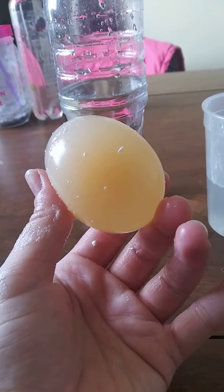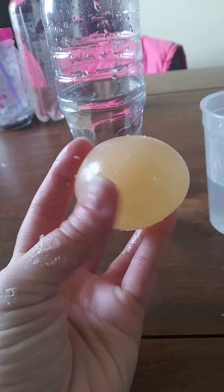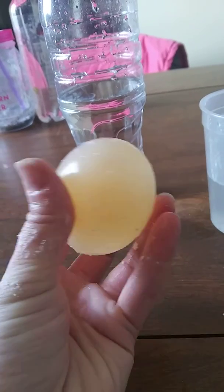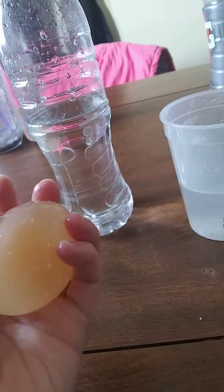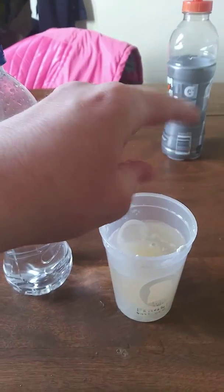It does, and if you look really closely you can see kind of the yolk. It's very fragile. The yolk is still inside. Now I'm gonna put this back and end this video.